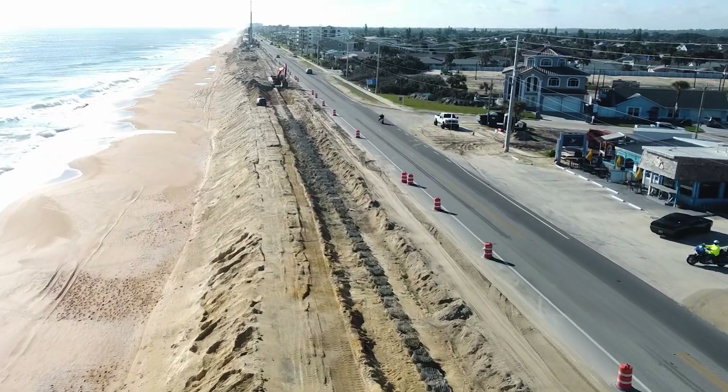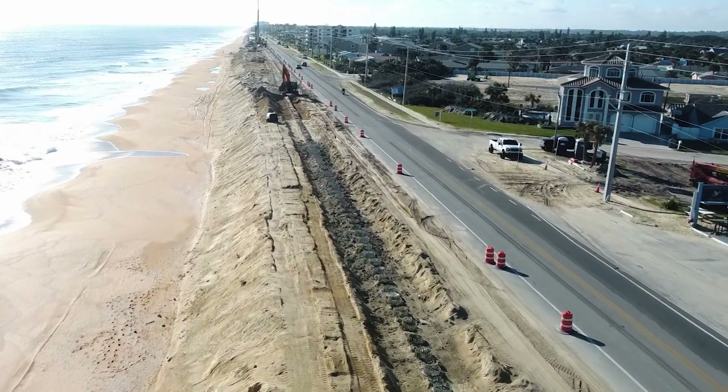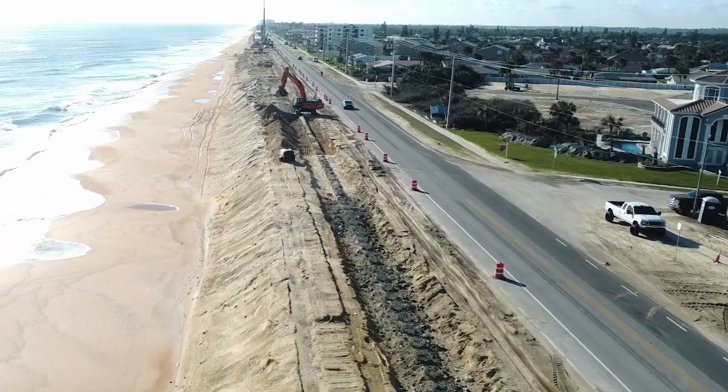The contractor has now completed the installation of over 6,898 linear feet of piles, representing 51 percent of the total wall, and is preparing this section for cap construction.